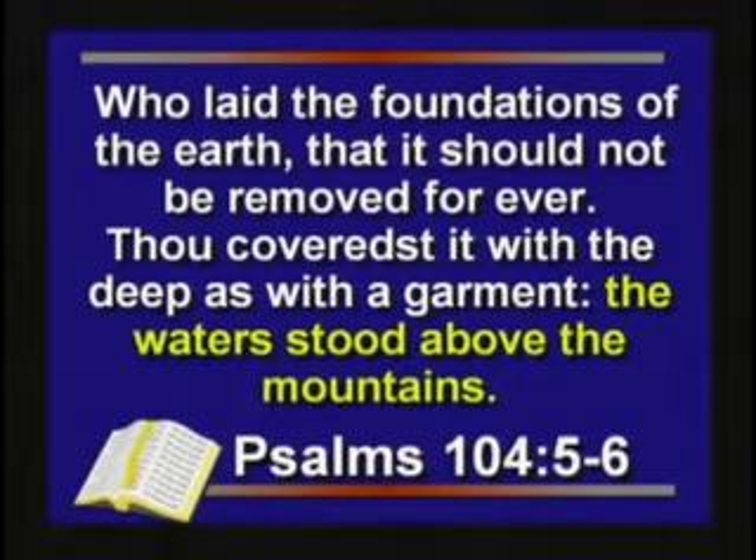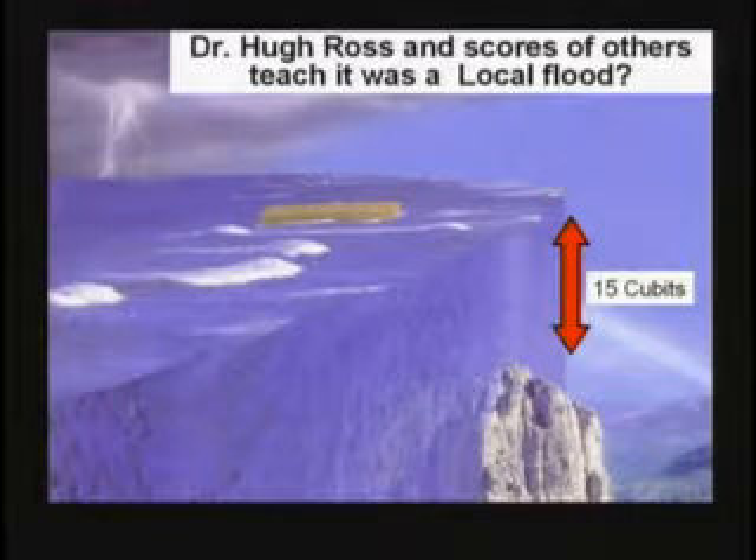The Bible says the waters stood above the mountains — Psalm 104, verses 5 and 6. Hugh Ross teaches it was a local flood in the days of Noah. But 15 cubits above the highest mountain and it's a local flood? When I debated Hugh Ross, I asked: do you believe in a worldwide flood in the days of Noah? He said he believed in a 'universal flood,' meaning it flooded Noah's little valley. I said: if it's just a local flood, why would God tell Noah to build that huge boat, fill it full of animals, and stay in there for a year? Why not just tell Noah to move?